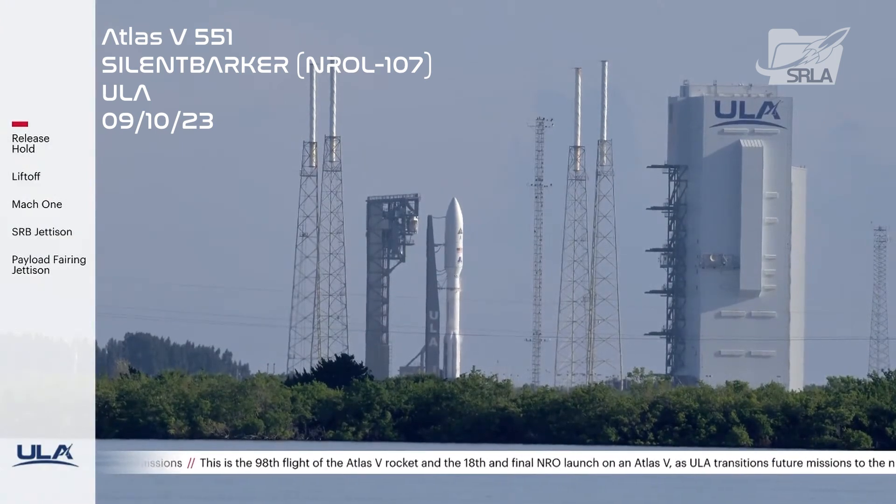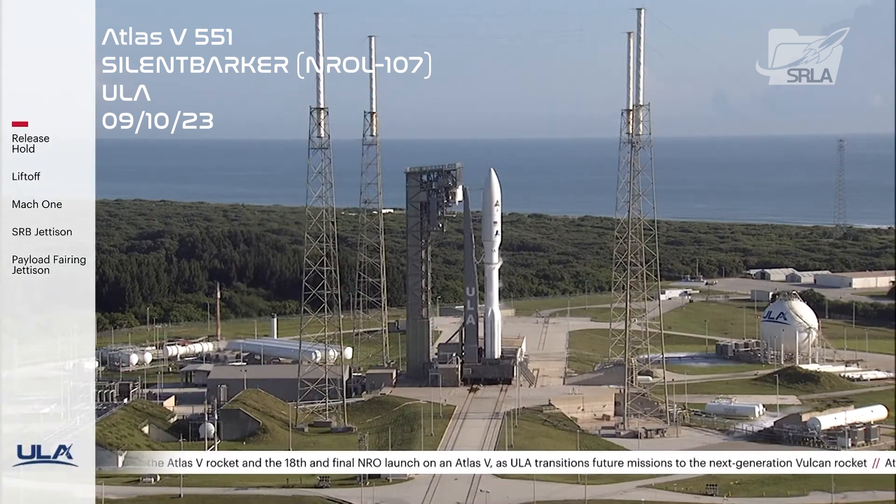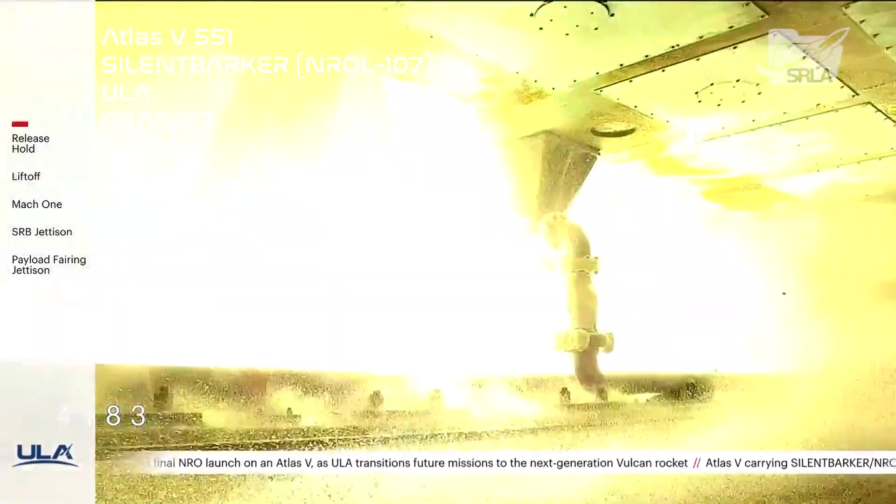T-minus ten, nine, eight, seven, six, five, four, three — we have ignition — two, one.